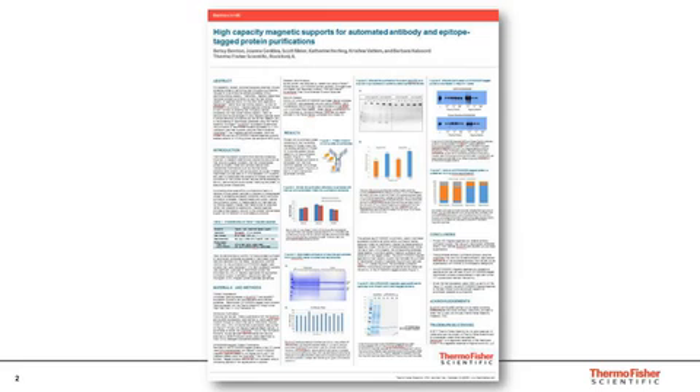Thank you. Hello, everyone. I will be presenting the poster, High Capacity Magnetic Supports for Automated Antibody and Epitope Tag Protein Purifications. This will illustrate two automated purification workflows using Thermo Scientific Kingfisher magnetic particle processors to purify recombinant proteins expressed in two types of mammalian expression systems: XB-CHO and XB-293, which are two mammalian cultured cell systems, and the high-yield human, or HeLa, IVT system, which is an in vitro translation system capable of synthesizing up to 750 micrograms of recombinant protein per ml of lysate.